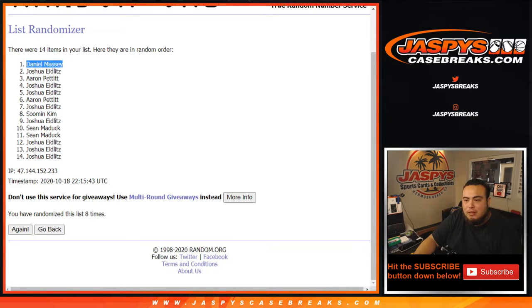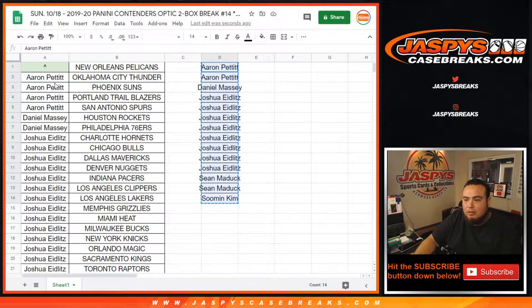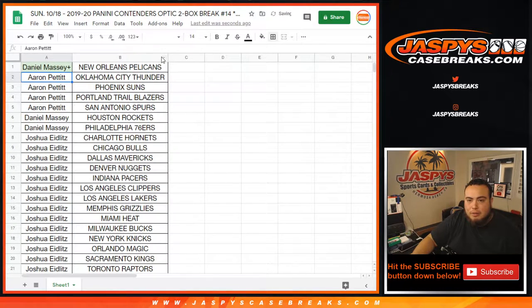After eight times — wow — Daniel with the one spot lands at number one. Congratulations, man! After eight times! All you needed to do was enter to play, all it takes is buying two teams. Congrats, man!